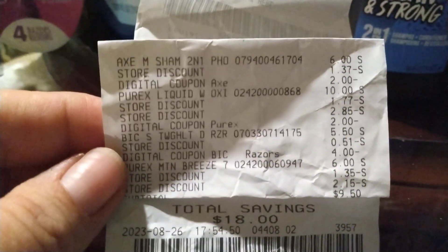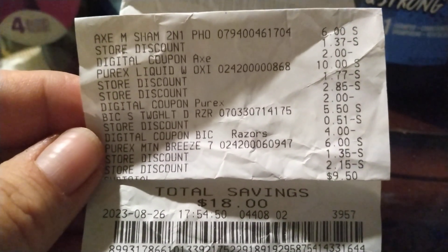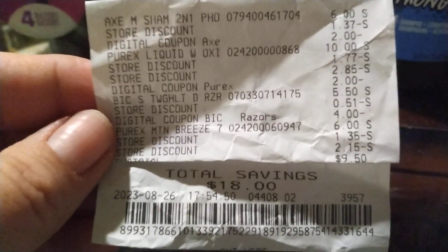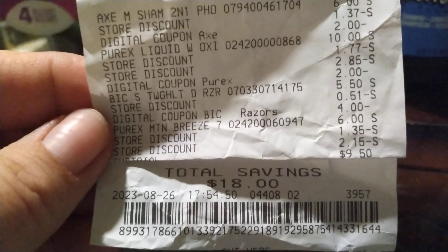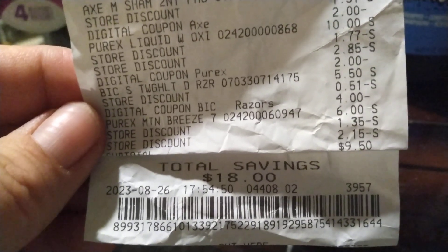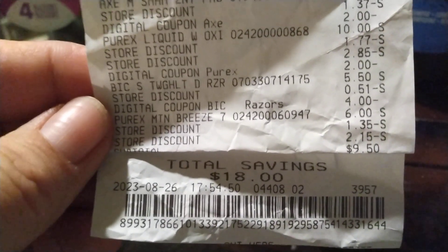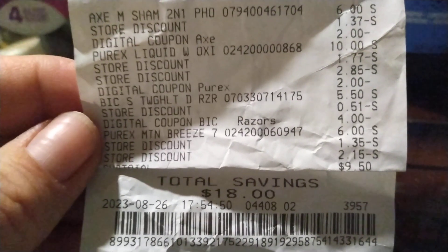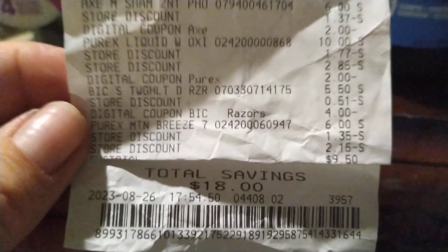$9.50 out of pocket subtotal is what I paid, and I saved $18.00. But then I got $6 back on Shopium — $4 on the razors, $2 on the Axe — and I got $1 back on the Purex on the rebate and $2 back on the big Purex on Ibotta. So that adds up to $9, meaning I ended up paying $0.50 or it may have been $1.00 — I can't remember if that rebate was $0.50 or $1.00 on the small Purex. It's either $0.50 or $1.00.